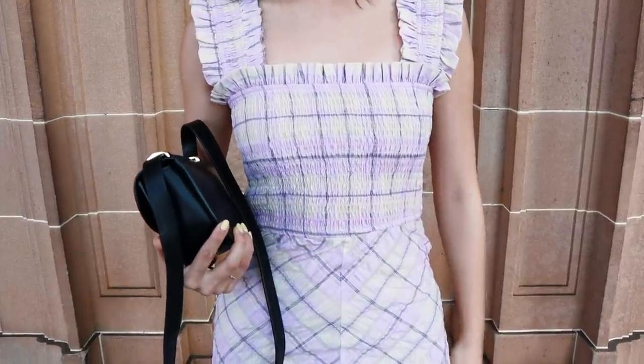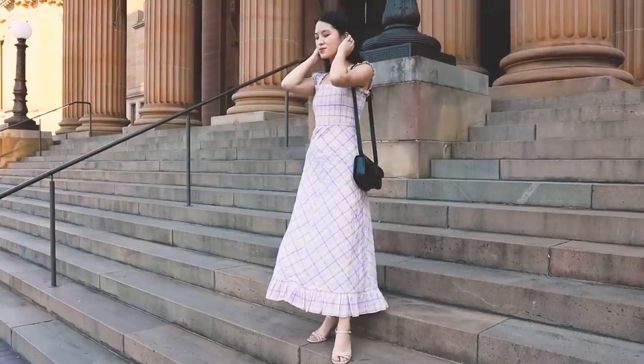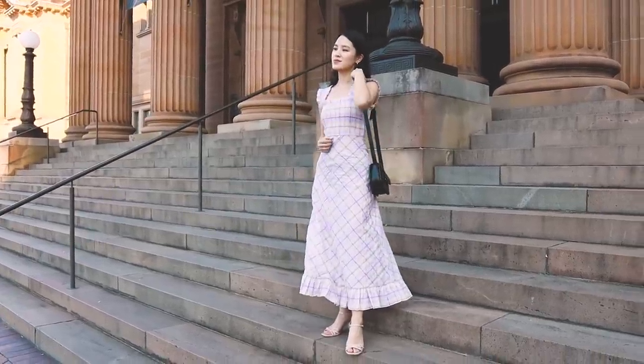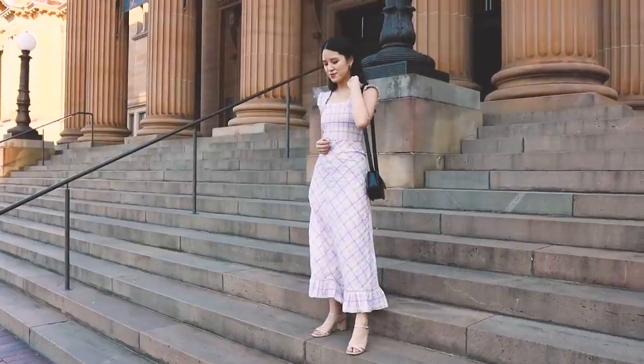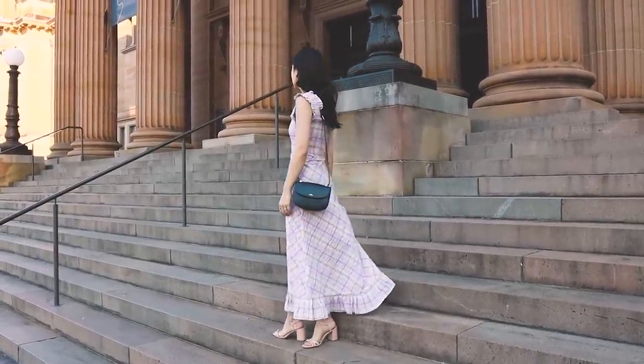This dress has ultra thick straps, a ruched bodice, and the skirt reaches to my ankle. I would normally find this length a little bit too long for me. However, because the bodice is quite tight, it really balances out the proportions nicely, and I actually think that this dress is quite flattering, even on someone who is more petite.